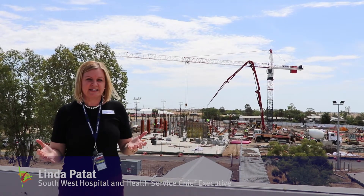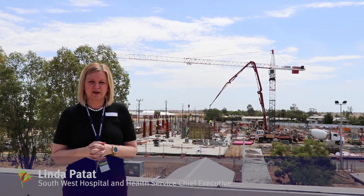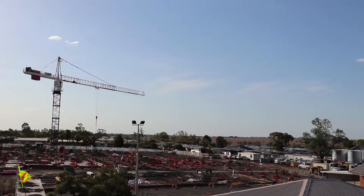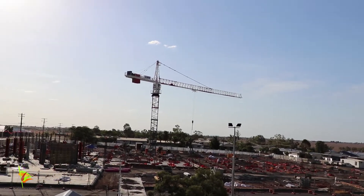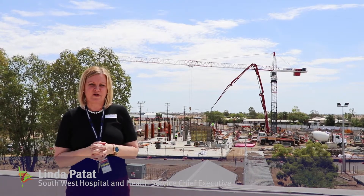It's been an exciting start to the year for the Roma Hospital redevelopment here at the Roma Hospital site, with the arrival of our crane on site. The crane is 33 metres high and capable of lifting up to 7 tonnes. It took about 8 hours to erect and it will be on site here for the next 5 months.